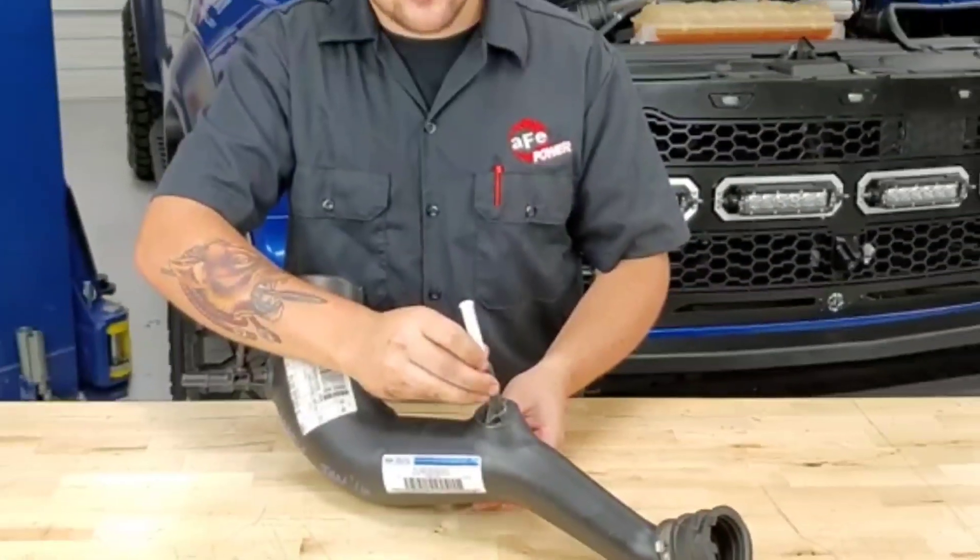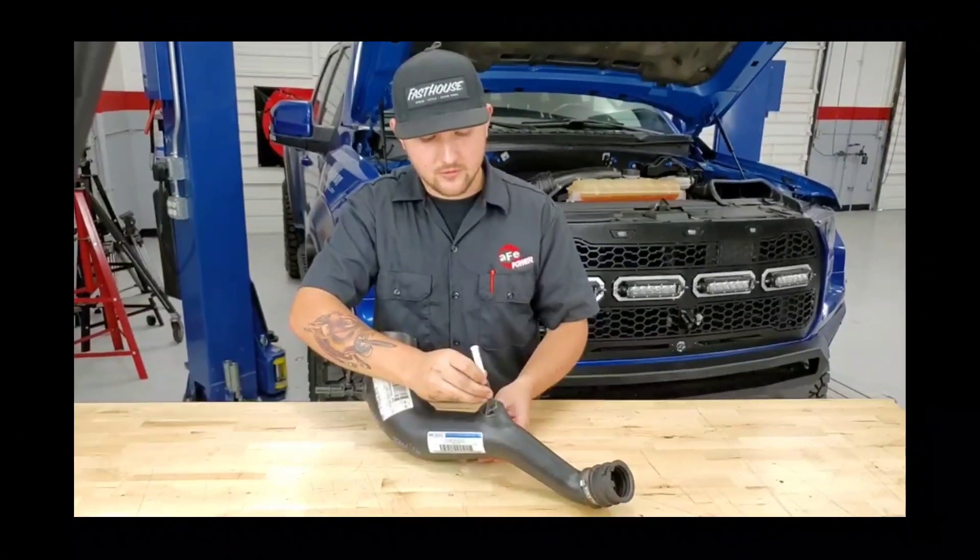A lot of guys will put a cold air intake on their vehicle, then pop that crankcase pressure code, and think something is wrong and start replacing stuff. There was a company — I thought it was JLT but it was an aftermarket cold air intake company — that actually put out a video. They install some kind of sleeve into the cold air intake where the crankcase pressure sensor plugs in — it's a little tube they slide in there and it fixes that crankcase pressure problem.